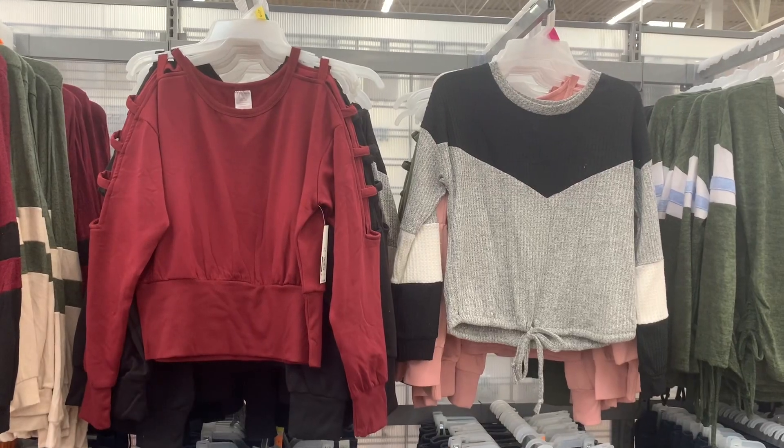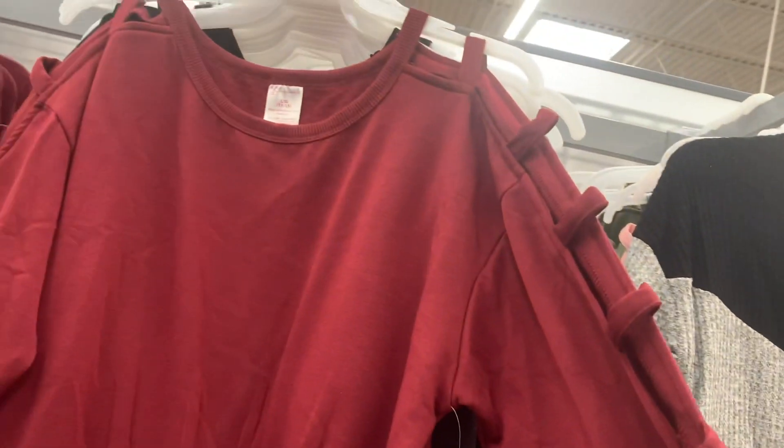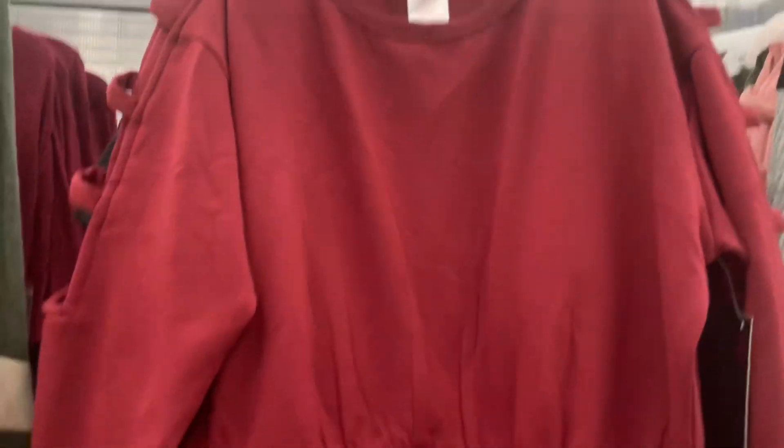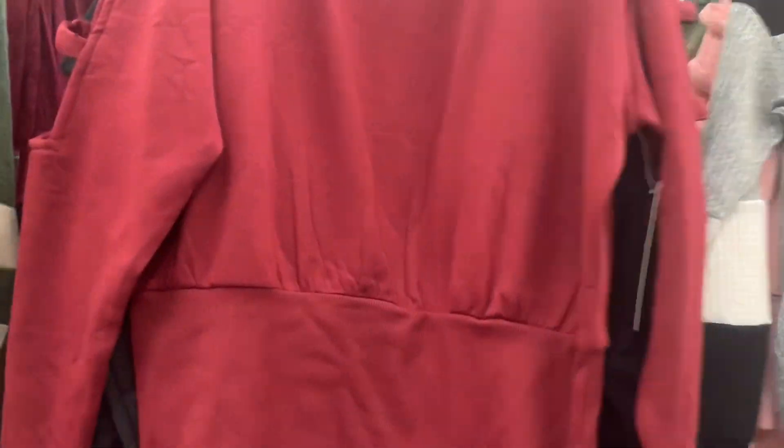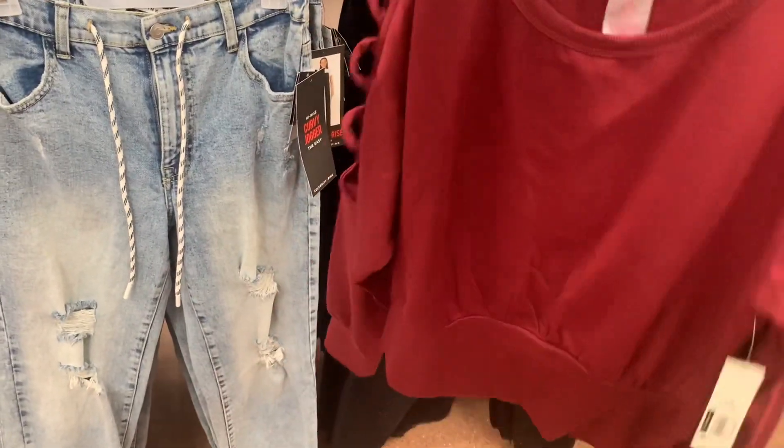I found some more new shirts. This one I've showed before — it has the straps on the side and I just like the color. It's really pretty. It's $11.98. They do have other color options: you can get black, light pink, or green.